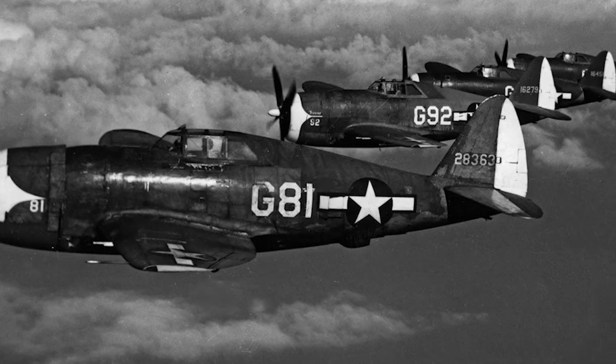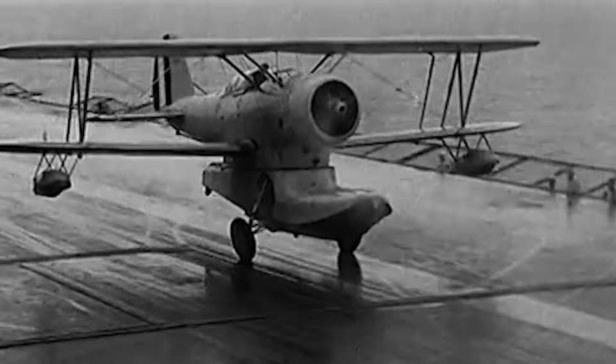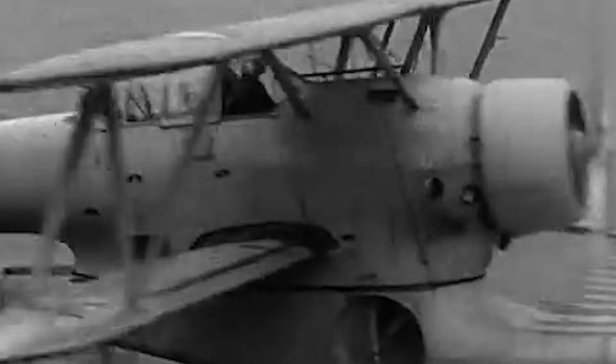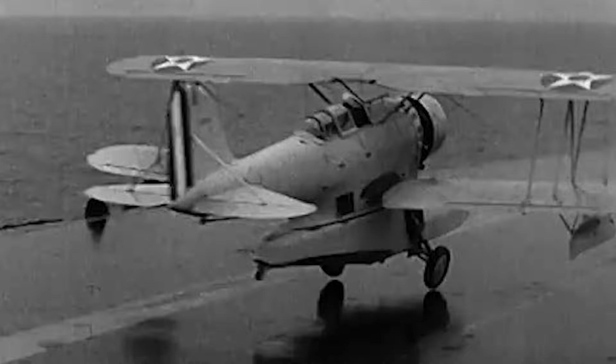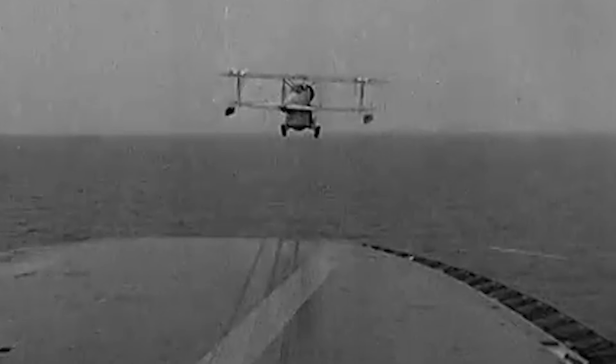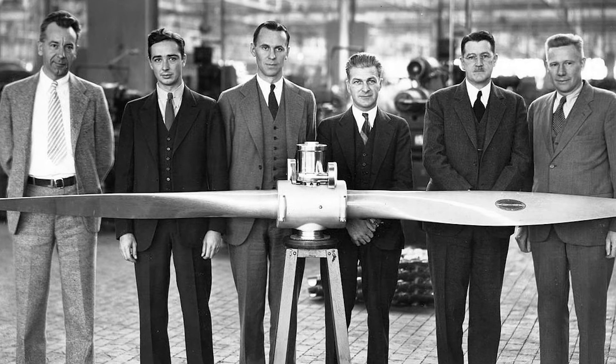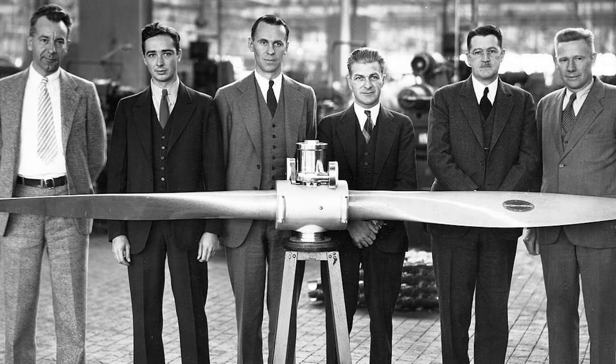Some historians call it the most important unsung invention of World War II — the invisible advantage that allowed Allied aircraft to push farther, strike harder, and return home alive. By the late 1930s, the aviation world had caught up to what Frank Caldwell already knew. His invention had changed flight forever.